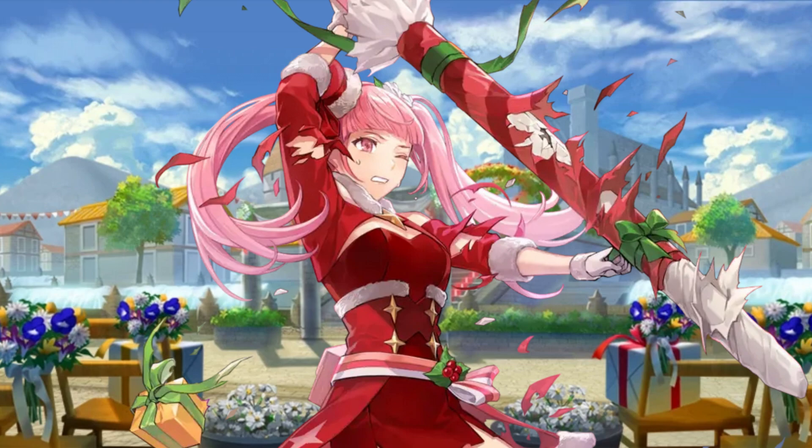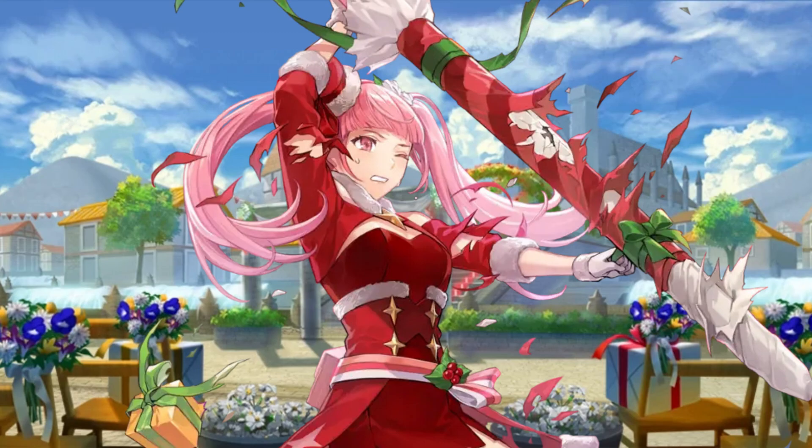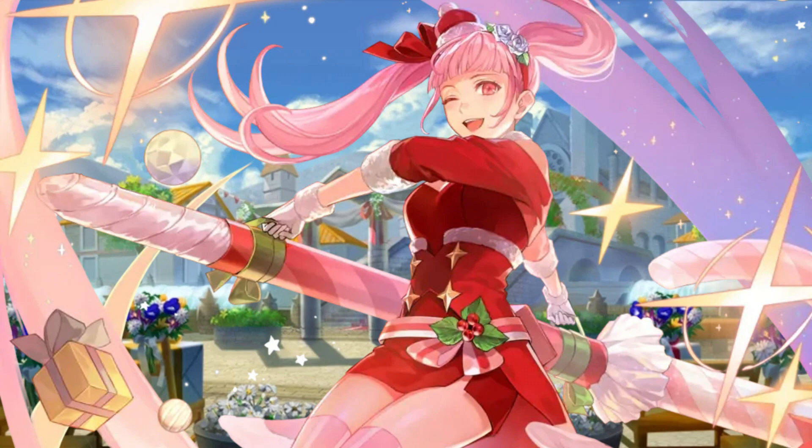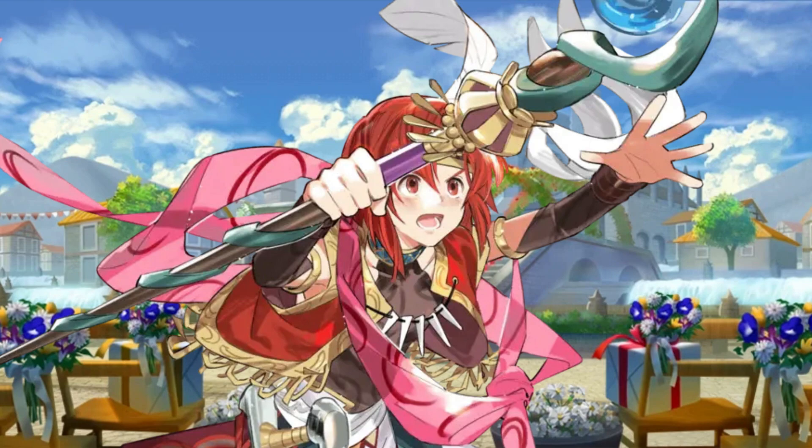This art is wonderful in every aspect — the colors, the poses, the expressions — and the special portrait is simply mesmerizing to look at. It's an art that just screams Christmas, but also reminds me why Hilda is unironically one of my favorite Three Houses characters.